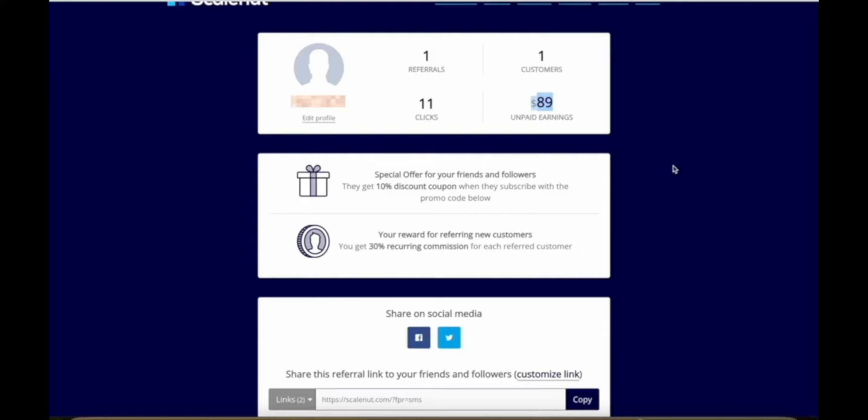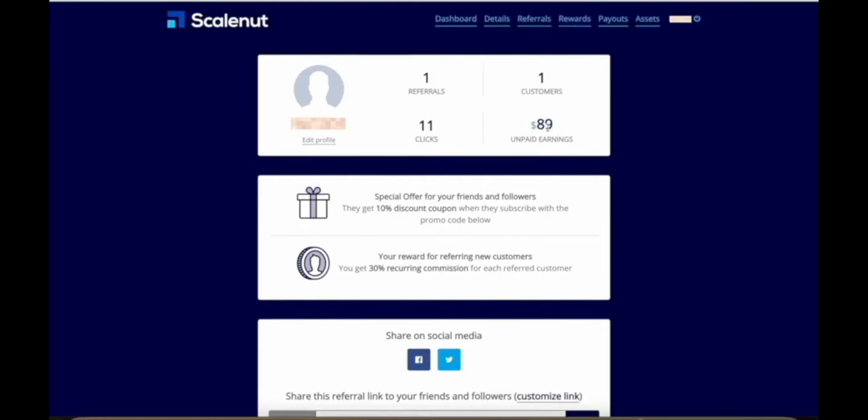Here's my dashboard for ScaleNut, which is a content creation platform that uses AI to help people with their SEO so that you can get found in search results. As you can see, with just 11 clicks on my affiliate link, I got one person to sign up to ScaleNut. And this one sign-up has already made me almost $90 in commissions. This says unpaid earnings because they had a minimum threshold of $50, which it didn't meet last month, so in this payment cycle this money will actually get released to me.